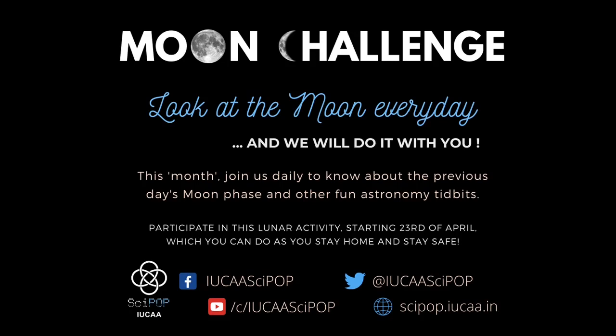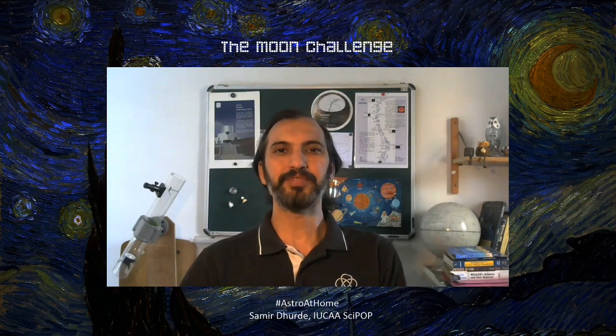Greetings everyone. We are back with the moon challenge. Yesterday was the first chance and everyone across the world could get the first glimpse of the moon in its present cycle. We were all doing it separately but together in this goal.